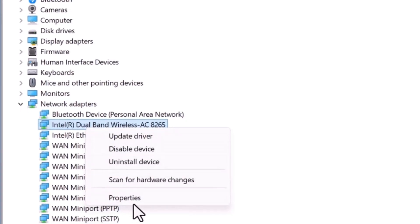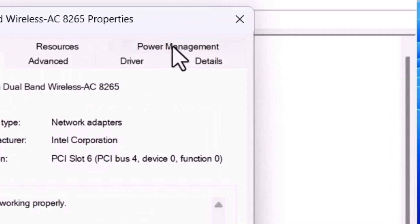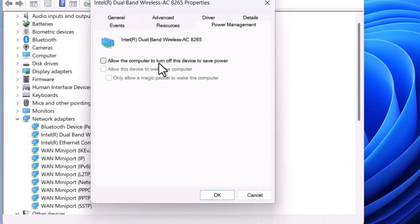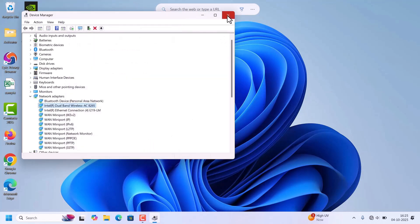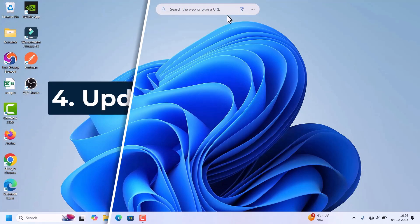Right-click on the Wi-Fi adapter and click Properties. In the Properties window, find Power Management and click on it. Uncheck the option 'Allow the computer to turn off this device to save power.' This prevents Windows from disabling your Wi-Fi card. Click OK and close Device Manager.